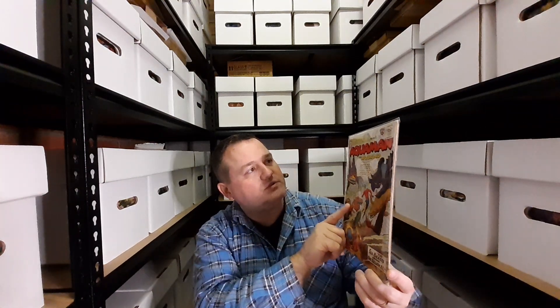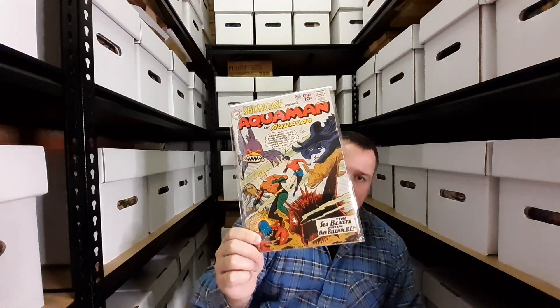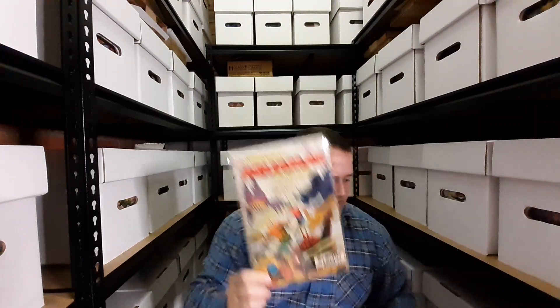We have Showcase Presents issue 31 with Aquaman and Aqualad — just this iconic cover, absolutely gorgeous. I love this one. It just screams fun to me.